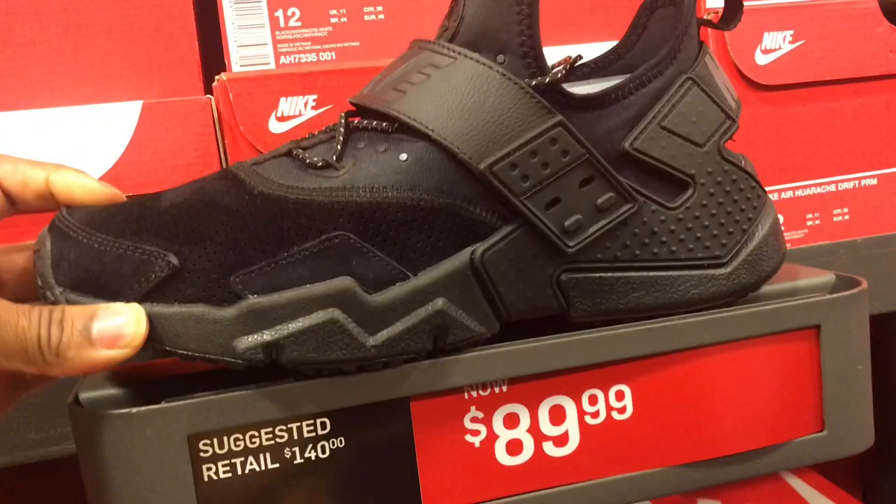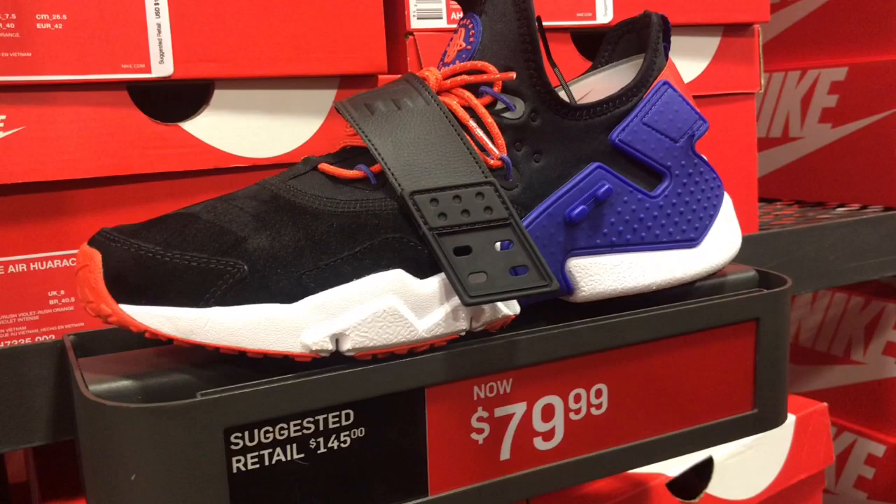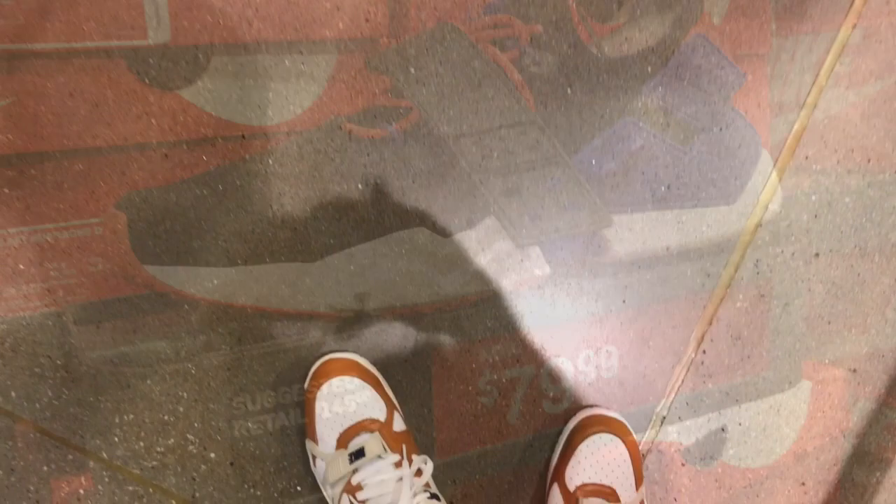Got these Nike Huarachis for $79.99 — dope colorway in my opinion, got a little suede on the toe box. Dope shoe, got to show y'all the on-feet look. Also got these premium trainers with leather — these are premiums.